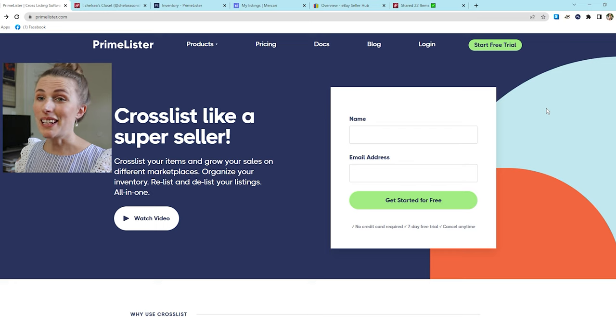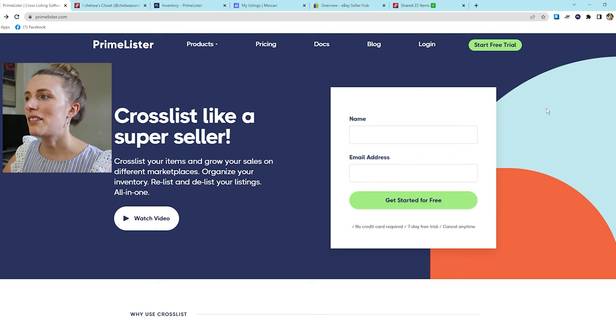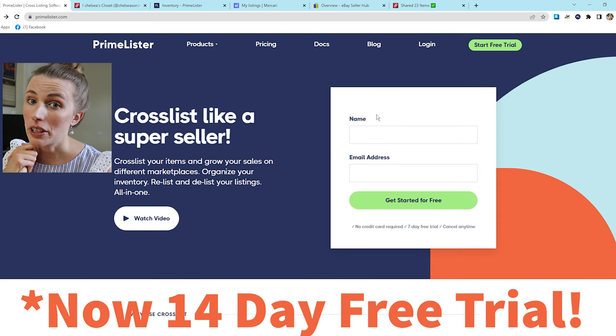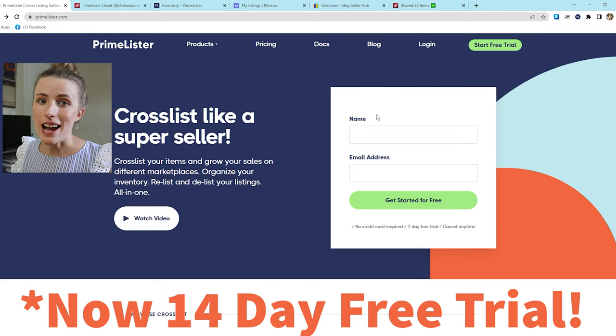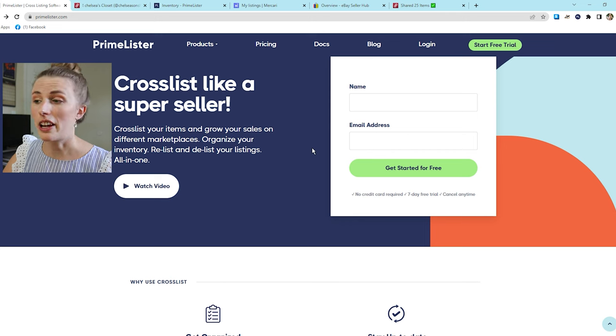So without further ado, let's jump into it and I'm going to show you everything that Primelister can do. I'm here on the Primelister dashboard page. If we scroll down, this is where you would start your account. You can get a seven-day free trial — you don't have to put in your credit card information or commit to anything. It's a no-strings-attached free trial. We'll come back to this in a minute; I'll show you how to install the Chrome extension.